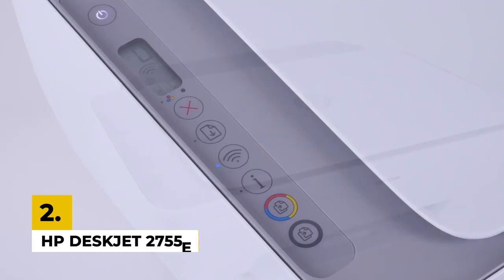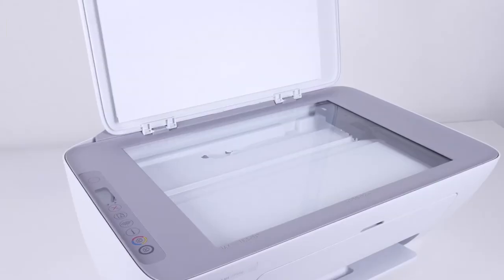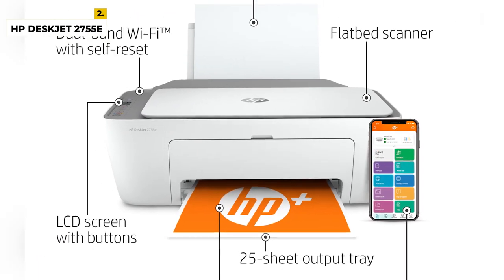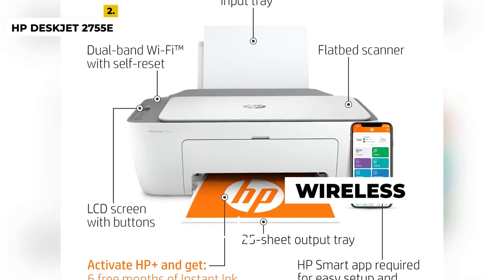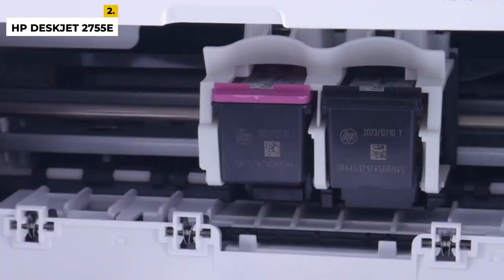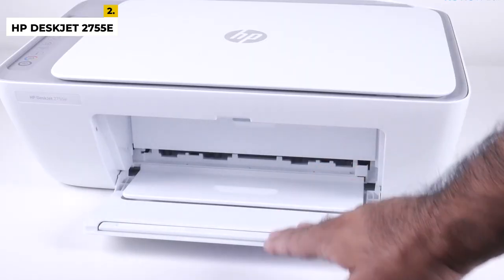The next one is the HP DeskJet 2755E, which is a color printer — the most affordable all-in-one printer — which you will get with print, copy, scan, and wireless. This printer is compact, offering the most reliable and best print quality. In this, you will get a flatbed scanner, and you can print, copy, and scan in color, as well as get mobile and wireless printing.